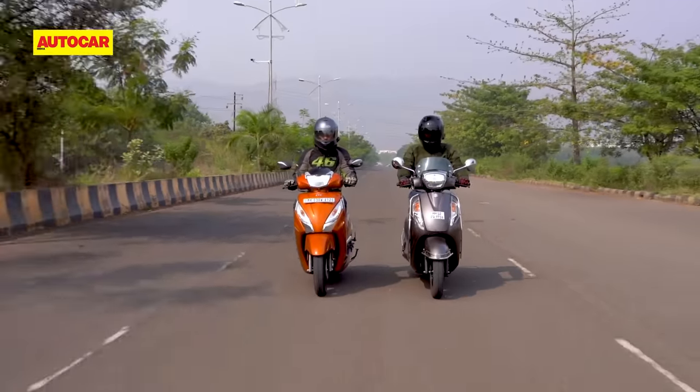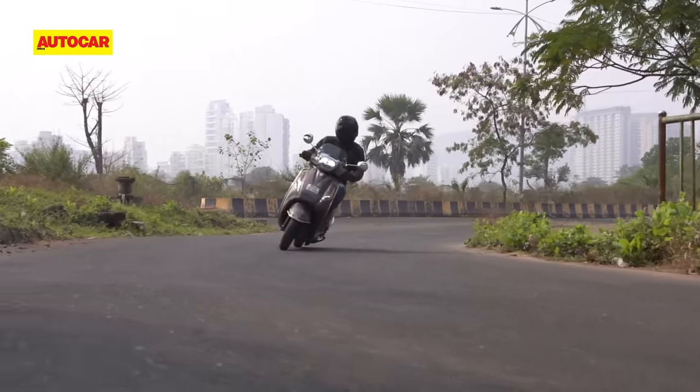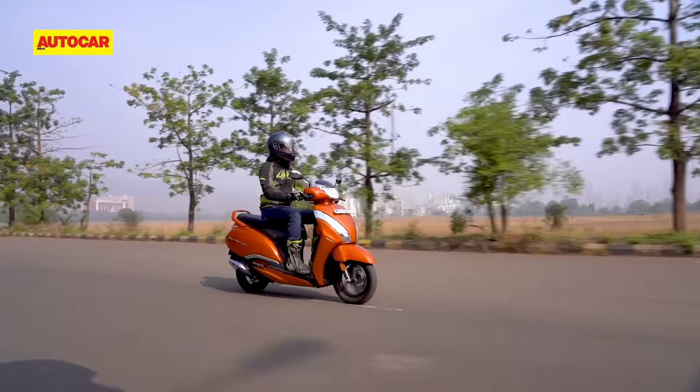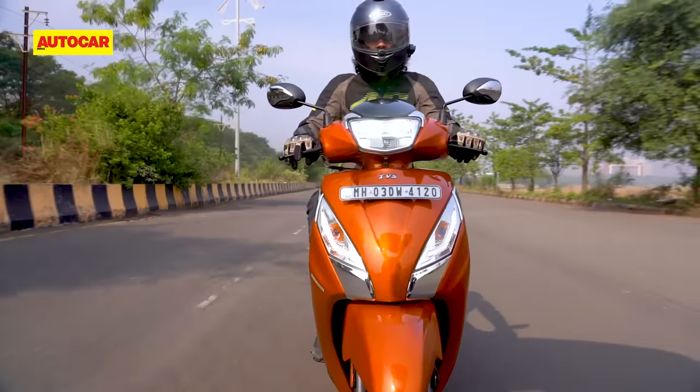Both the AXS and the Jupiter have scooter-typical light handling, but the AXS feels rather vague and unnerving when leaned over, while the Jupiter is more communicative and sure-footed. The TVS's brakes feel nicer and work better, too.